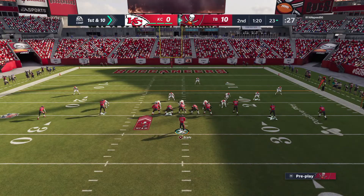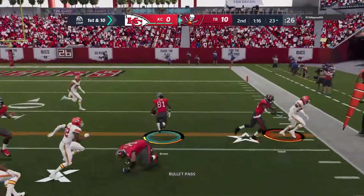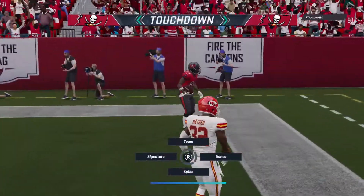Brady now on first down — that's complete on the bubble screen — right into the end zone.